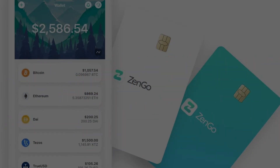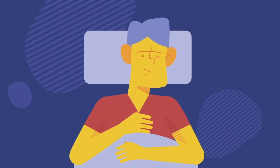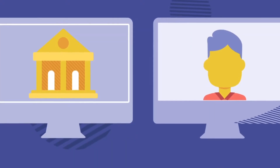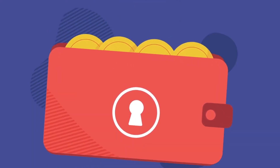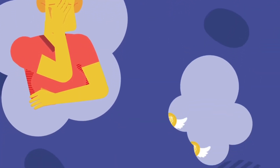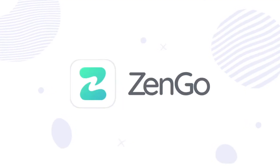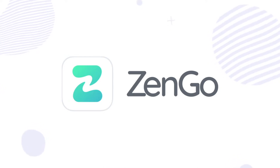Number two: ZenGo. ZenGo disrupted the market when they launched their keyless wallet. It is a non-custodial wallet available on iOS devices from iPhone 6 onwards and on most Android devices. The wallet supports Ether, Bitcoin, and Binance Coin, and offers users the ability to conveniently buy crypto through the app using a credit card or Apple Pay. Normally with crypto wallets, users have to choose either convenience or sovereignty, but can't have both.